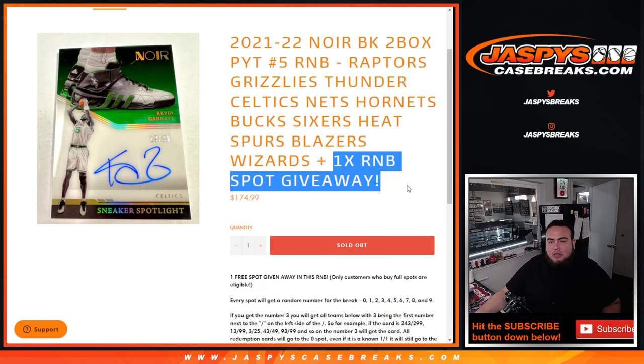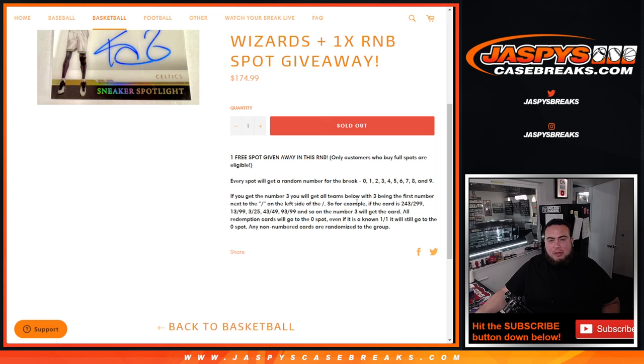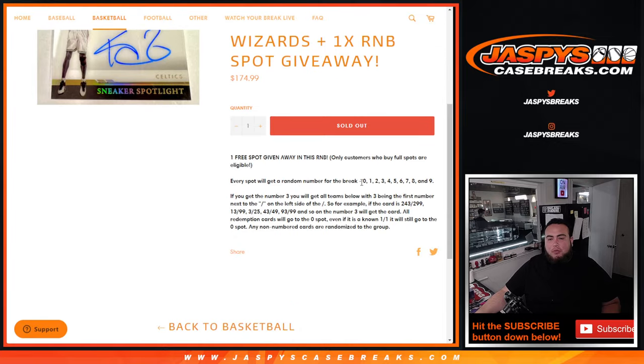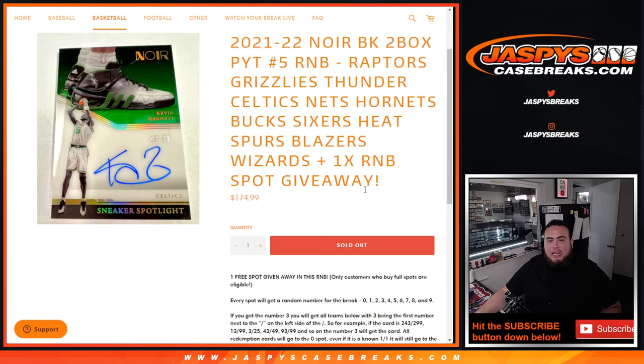We're giving away one random number block spot, so if you bought a spot straight up you are eligible to win a free spot. We randomize customer names and give away the free spot at No. 1. The way the hits are distributed — if any of these teams do hit, it will be random number block style. Everybody gets a random number from 0 through 9; we go by the first number on the left side of the serial number dash. There's your examples there. All redemptions go to spot 0, and any non-numbered cards potentially will be randomized to the group.